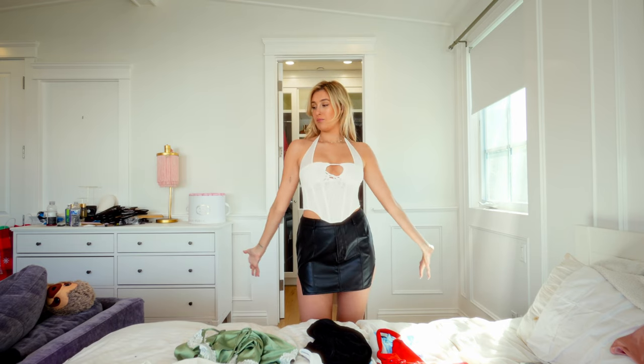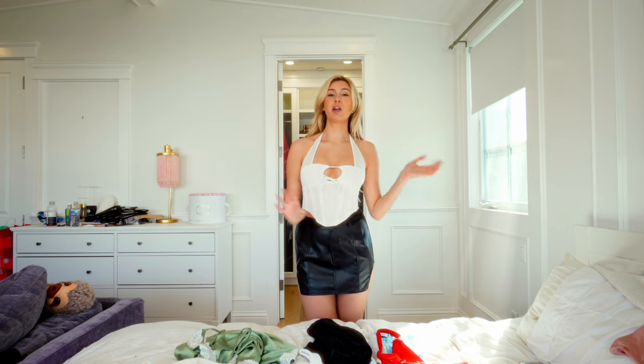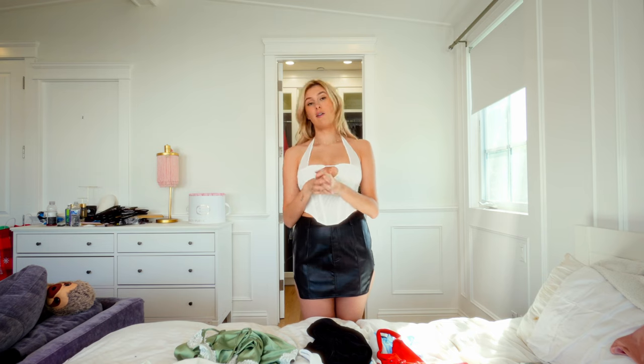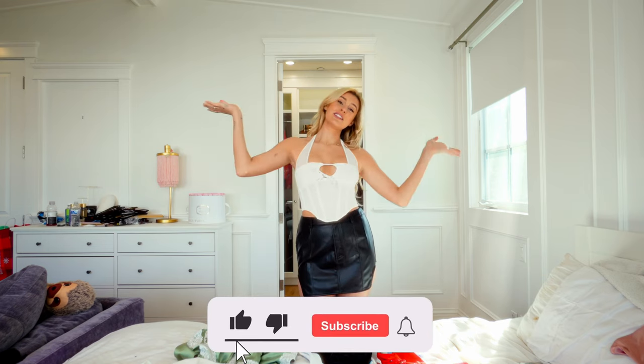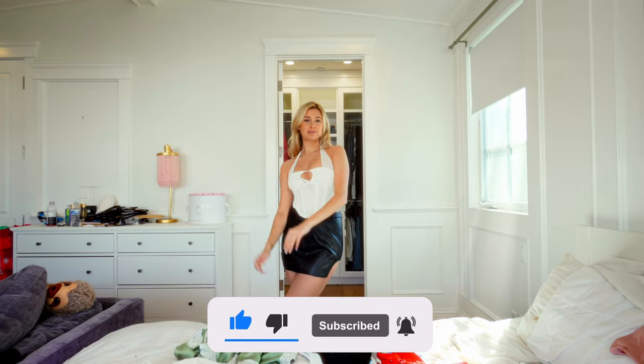Thank you guys so much for watching my haul. Anything else you probably haven't seen in this video I've already posted on Instagram or TikTok, so you can go find more of the outfits on there and how I style them. Thank you so much for watching — see you guys soon, and let me know what videos you want to see because I need ideas. Bye!